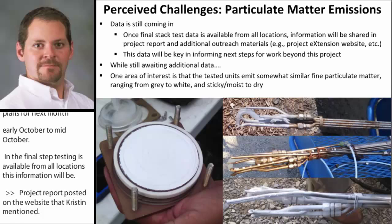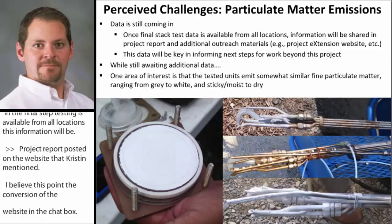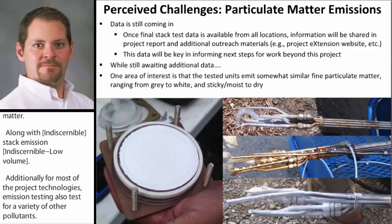For all the project technologies, stack emission test data is completed by a third-party source emission testing company. The emission testing includes carbon monoxide, sulfur dioxide, nitrogen oxides, volatile organic compounds, and filterable and condensable particulate matter, along with visual opacity of the stack emission pollutants. Additionally, for most of the project technologies, the emission testing also tests for a variety of other pollutants such as ammonia, arsenic, dioxins, furans, lead, phosphorus, among many other pollutants.